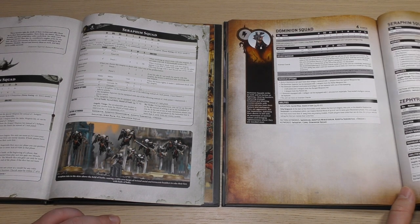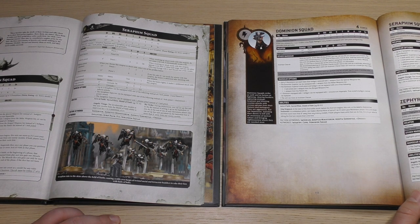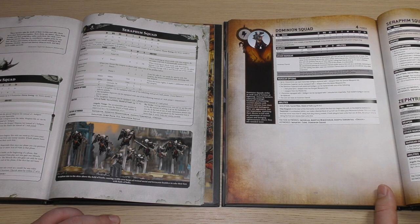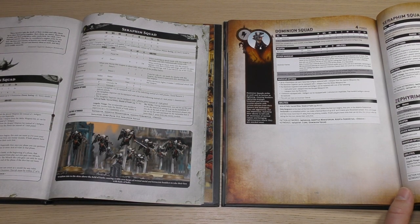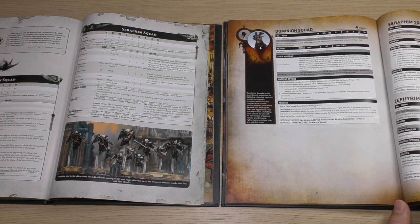I don't need any tinfoil on my head to point out that they want to push people onto digital only — because it doesn't cost them money to make these books in China and get them shipped over. They can just edit things on the fly and put them available on the app. But they should really be giving those rules out for free. Anyway, that's my little rant over.